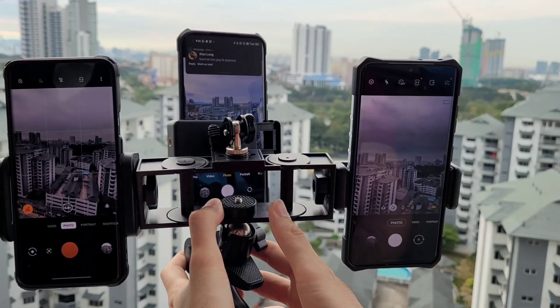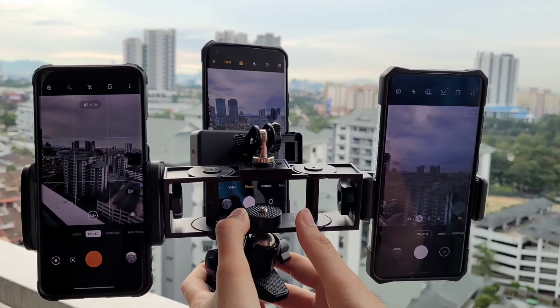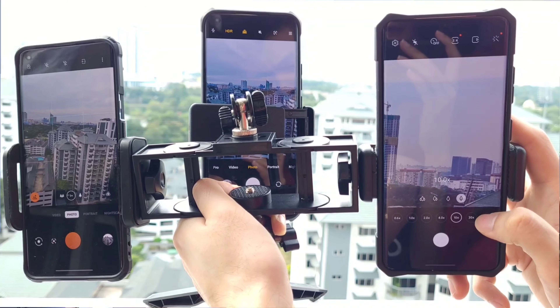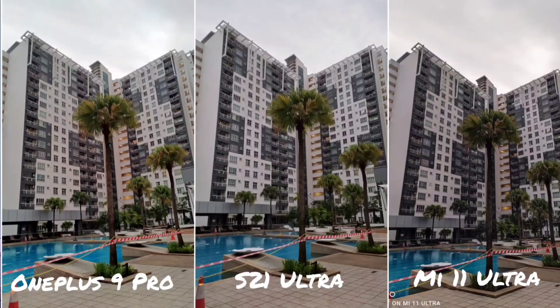We're starting off with some outdoor shots. You're going to notice that words like dynamic range, colour, sharpness, and contrast will repeat a lot because all three phones give very excellent shots. In this first photo, all three are excellent, but the Mi 11 Ultra gives a sharper image — especially visible on the tree in the centre. For dynamic range and brightness, the OnePlus 9 Pro and S21 Ultra do better. In terms of colour balance, I prefer the OnePlus 9 Pro.